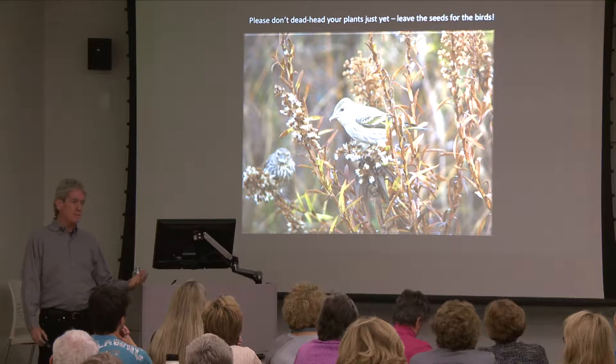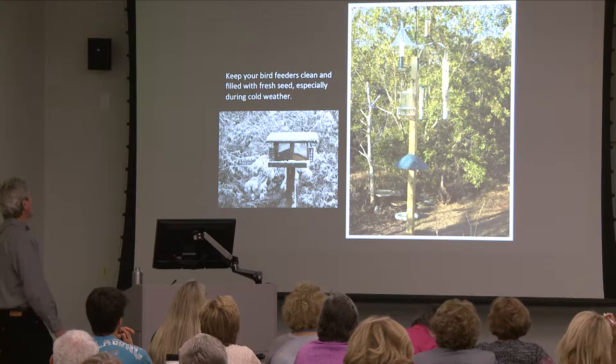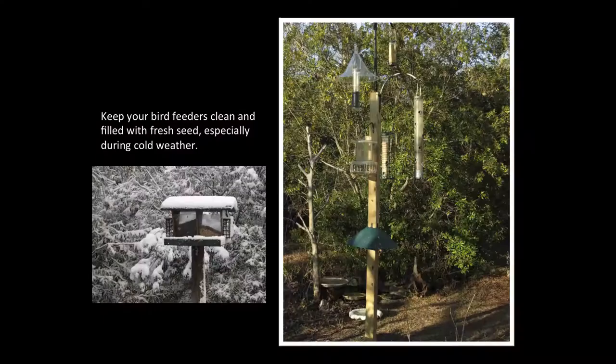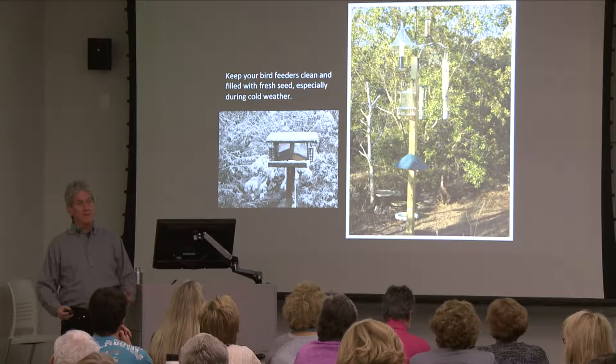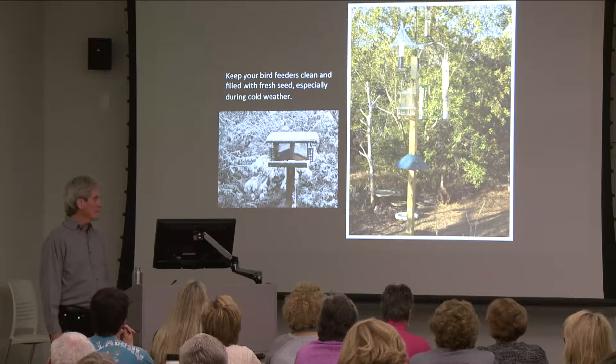These are pine siskins. You want to keep your bird feeders clean and filled with fresh seed, especially if we have cold spells or bad weather. Birds really don't need our feeders to survive — we feed birds for our own enjoyment. But when it's really cold, during a strong snowstorm, that's when they do come calling. That's when you can really take inventory of the birds you have and it is important to have feeders clean and filled.